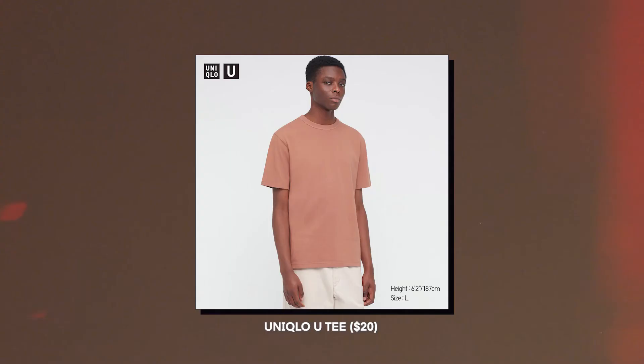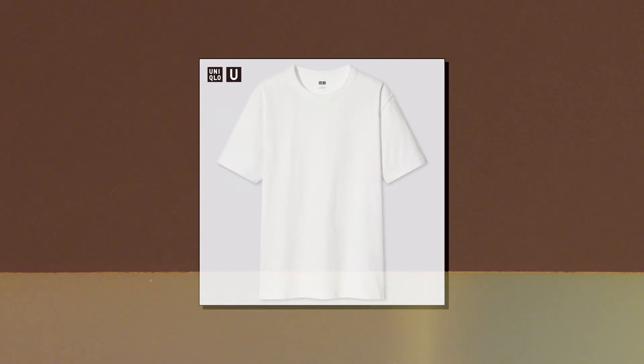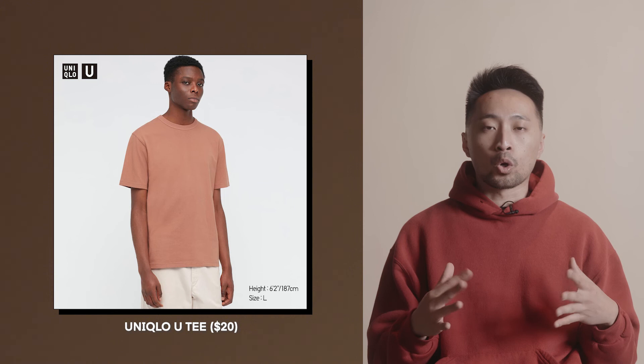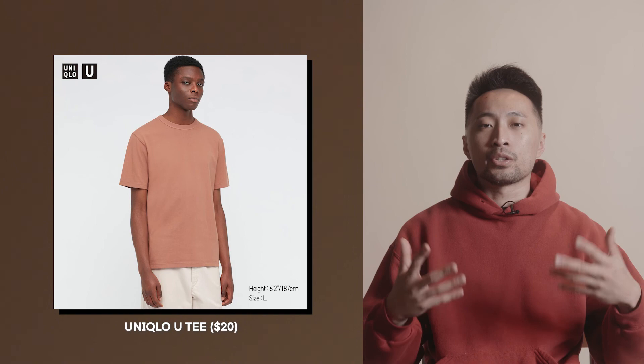Coming in at $20, we have the Uniqlo U t-shirt — my favorite everyday t-shirt. I have three or four in my weekly rotation. They're much heavier than your standard t-shirts from H&M, Walmart, or Target. You know how thin shirts get bacon-weave collars after washing? None of that happens with the Uniqlo U. The thick fabric keeps you warm as a layer and maintains a strong, confident boxy shape. It's definitely not slim fit, but I think these look way better for the price.